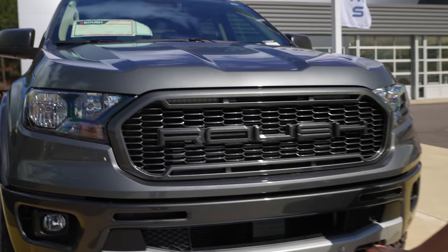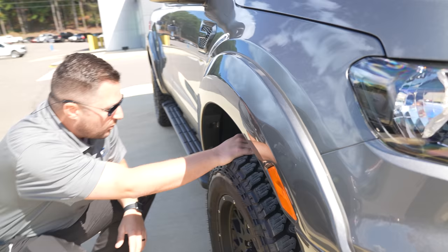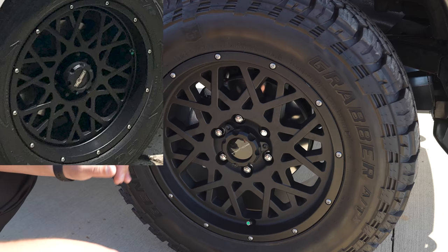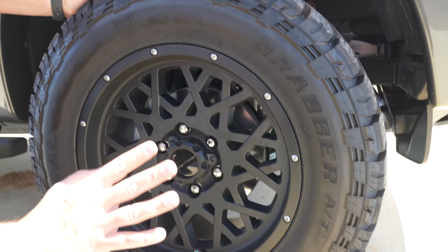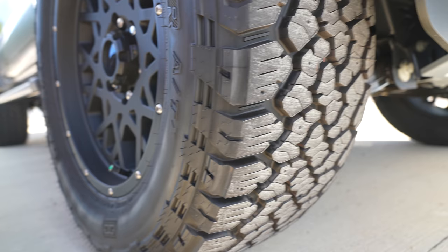Roush has a dedicated fender flare for the Ranger with amber lights on the side for safety. As for the wheels and tires — technically they are Roush wheels, but we found out they are actually Roush-rebranded Vision wheels; our cameraman Josh noticed his wife has the exact same wheels on her 4Runner. It's a good-looking matte black wheel, clean but not bland. The tires are General Grabber ATX, 285/60 R18.